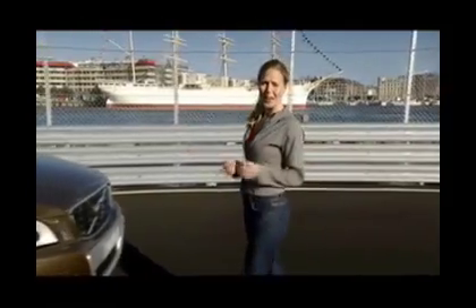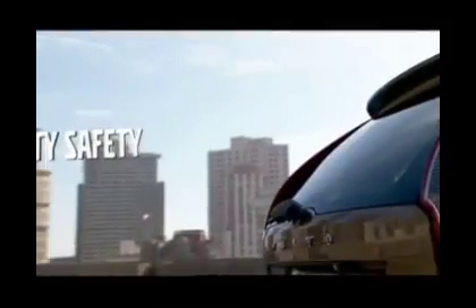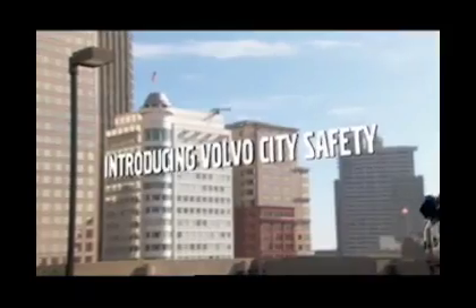Welcome to our test track in the old harbour in Gothenburg, Sweden. Volvo is a name that evokes images of quality, beautiful design, environmental care, and of course safety. It is a company that has invented and perfected many of the standard safety features found in every modern car, such as the three-point safety belt.